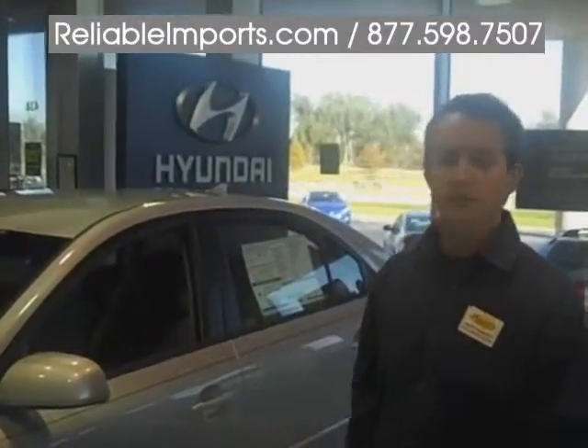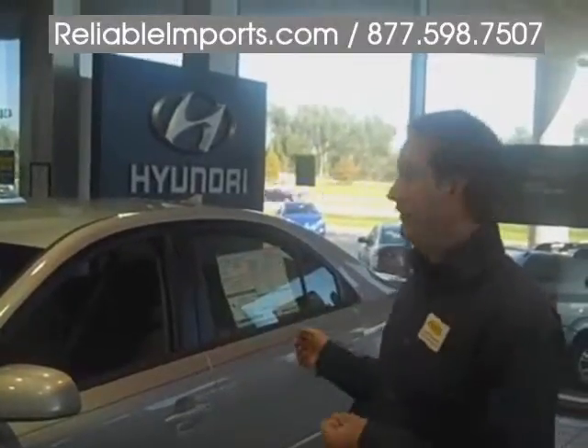It's made in America, which means that you don't actually have to worry about your dollars going to an outside country. We actually have Michelin tires as standard, and you get standard side curtain airbags and five-star crash test results with this car.